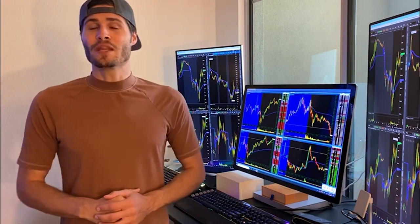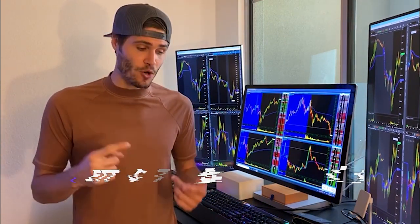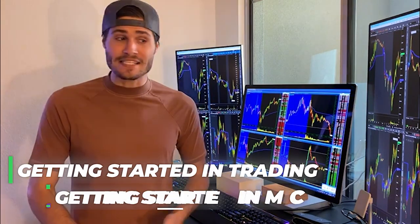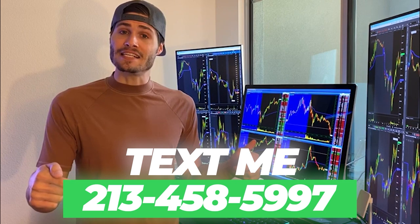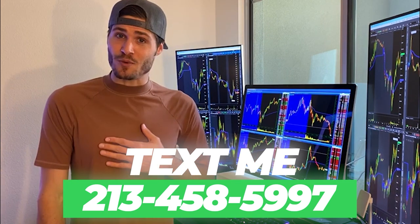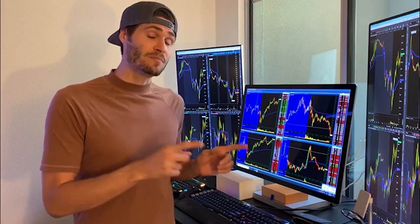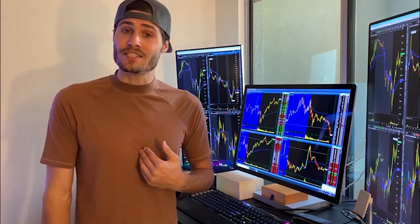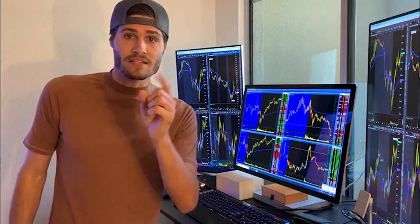Hey guys, my name is Tosh Bradley. I'm one of the head mentors and moderators at My Investing Club. If you have any questions about getting started in trading, getting started in the MIC in general, text me at 213-458-5997. This is not a robot — it's me directly on the other end of my business line, and we'll get you in the club. We also have special promotions going on that I can get to you depending on your trading needs. Hit me up. Back to the video.